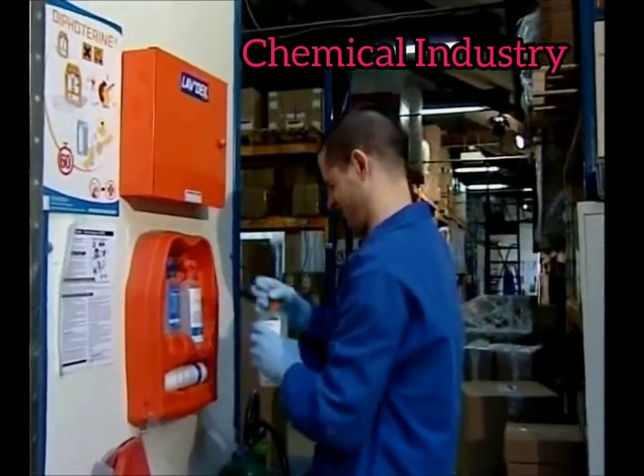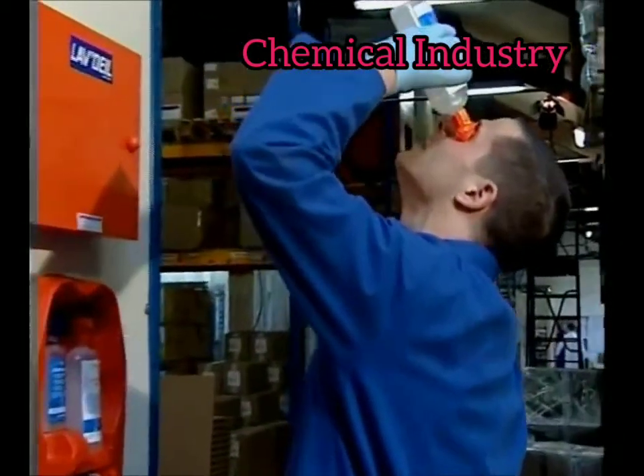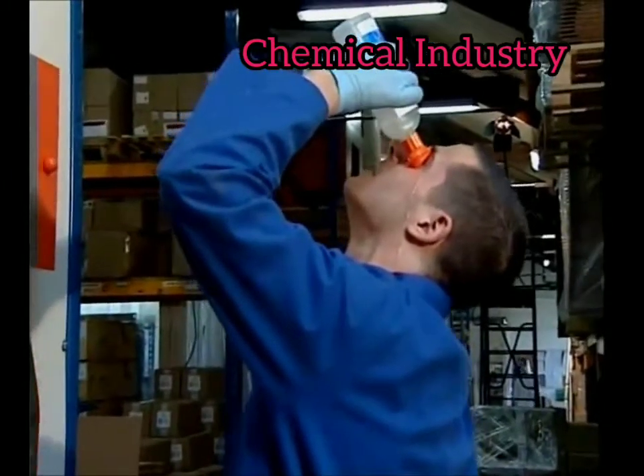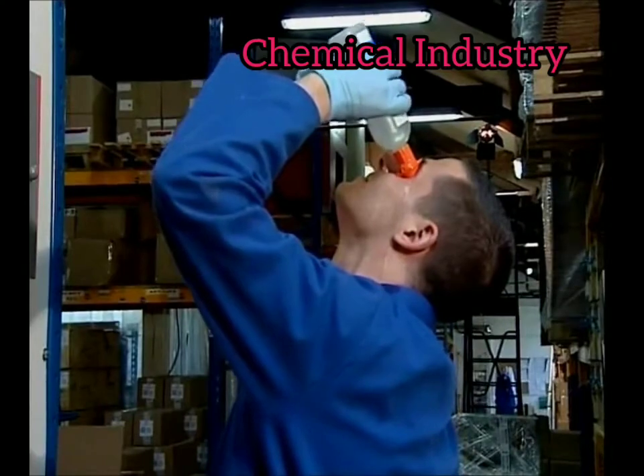especially developed for the decontamination of chemical splashes. It is a solution that keeps the mechanical washing effect of water, but also has an absorption capacity which can stop the chemical aggressiveness. It has a double polyvalence.